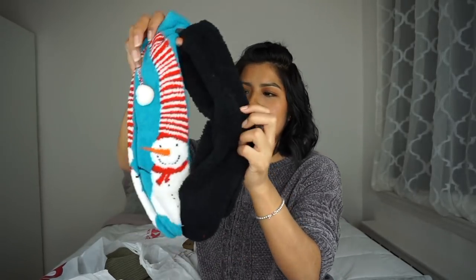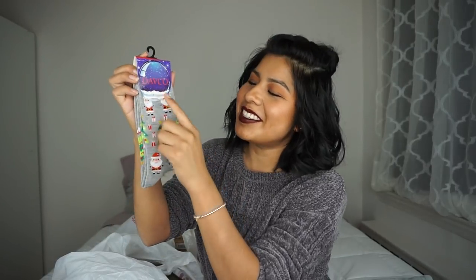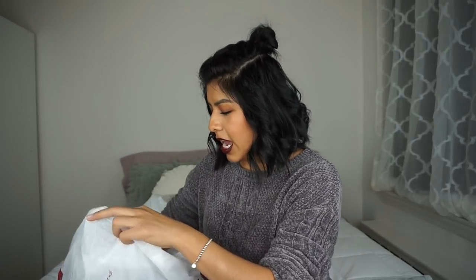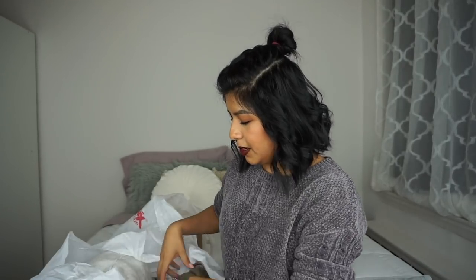With the holidays coming up I picked up some snowman socks and some solid black fuzzy socks — love these. I also picked up a pair of Santa and Christmas tree socks, and they're super cheap, only $1.99. I also got some slipper socks, because when you have your head covered and your feet covered it keeps the heat in and keeps you warm.